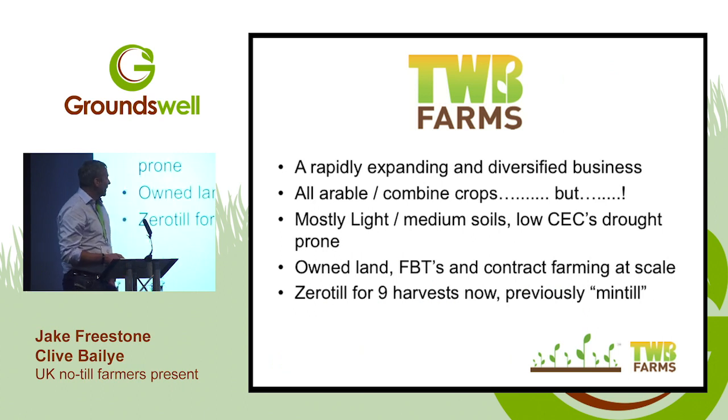My name's Clive Bailey and I'm the managing partner of TDWB Farms, a combinable crops business based in Elixfield, Staffordshire. The business has expanded rapidly over the last 10 years, particularly through the journey to no-till which brought us a lot of contract farming opportunities. Our home farm — the 2,000-acre core — is mostly light to medium soils, low cation exchange capacity, and drought-prone. My primary reason for coming to no-till initially was all about moisture.